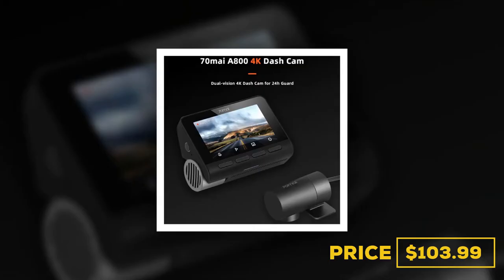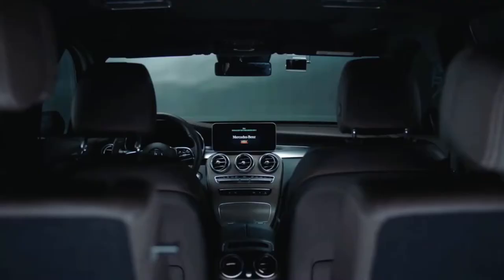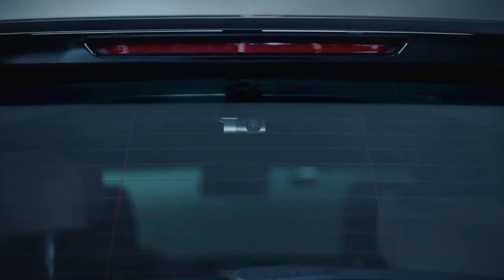Number six, the product is the 70mai Smart 4K A800 Dash Cam. The price is $103.99. Combined with the optional rear cam, every important detail in front and back can be recorded clearly to provide video evidence or capture the landscape along your journey with cinema-quality video.